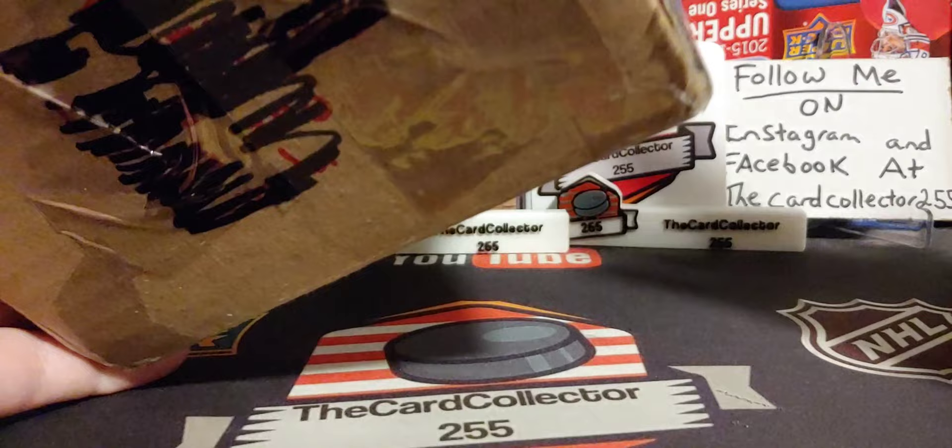Hey guys, this is the Card Collector, and today we are doing a mystery box from an Instagram follower, supporter, watcher.